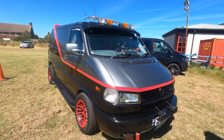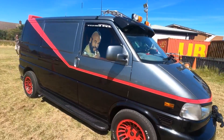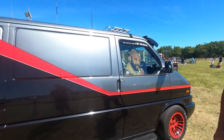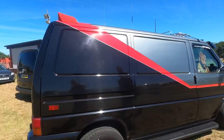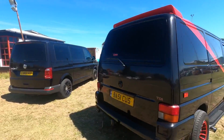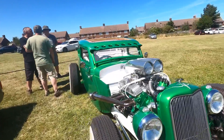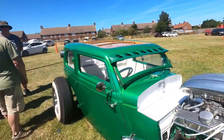Here we have a VW version of the A-Team van — it's got the wheels, the stripes, and even Baby Ruckus in the window. It's not exactly a VW though — it's actually a Porsche.